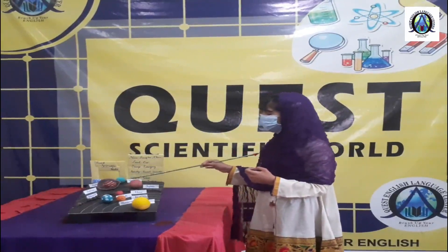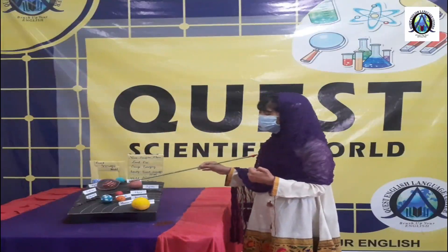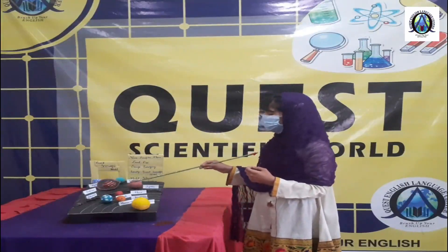The sixth planet of the solar system is Saturn. It is the second largest planet of the solar system. It completes its one revolution around the Sun in 10 hours and 40 minutes.